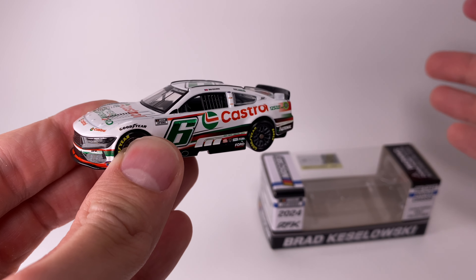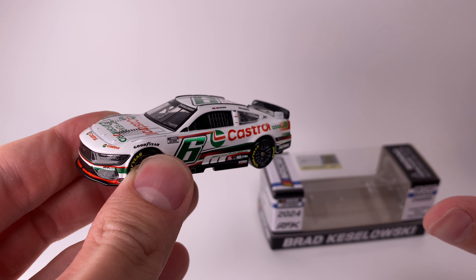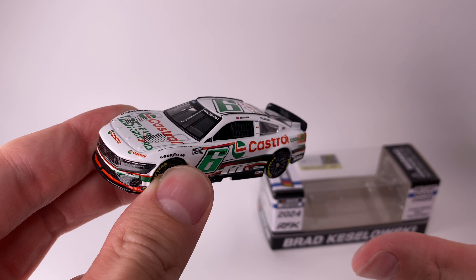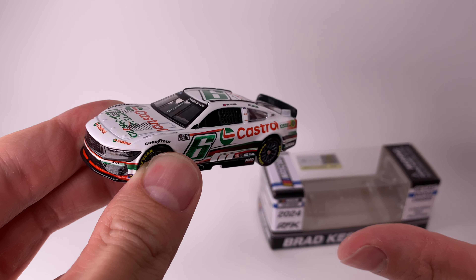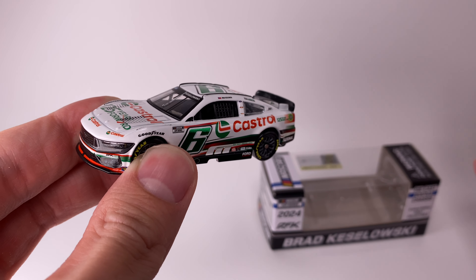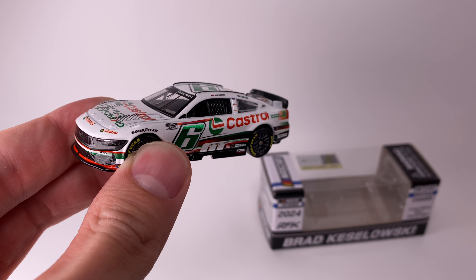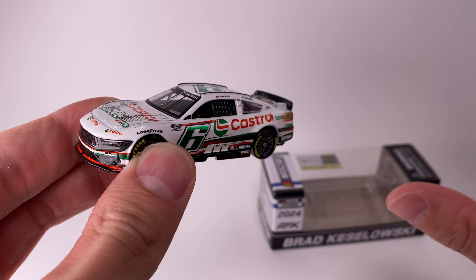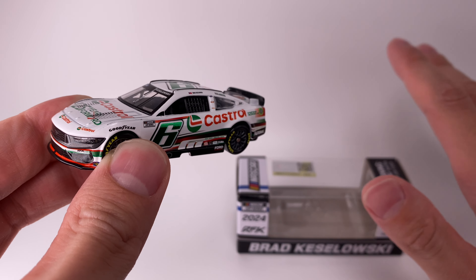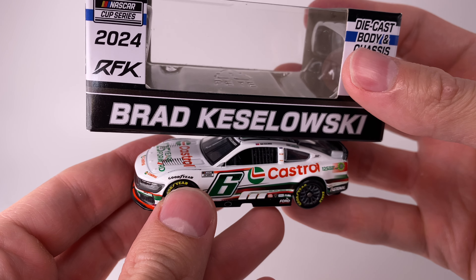Brad Keselowski of course won in that Castrol throwback at Darlington, and that paint scheme I think they're going to be making in 1:64. I hope they are — it could be one of the best looking race wins ever for Brad Keselowski, in all honesty. Darlington throwback, his first win in years, Castrol's first Cup win — actually no, that's their second Cup win because they won with Chris Buescher last year. But it has everything.